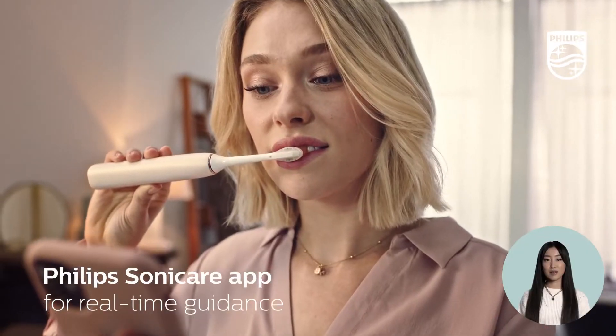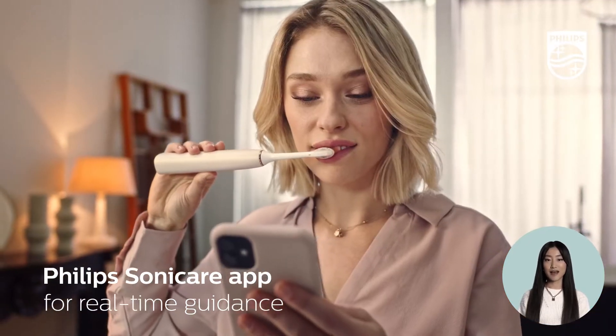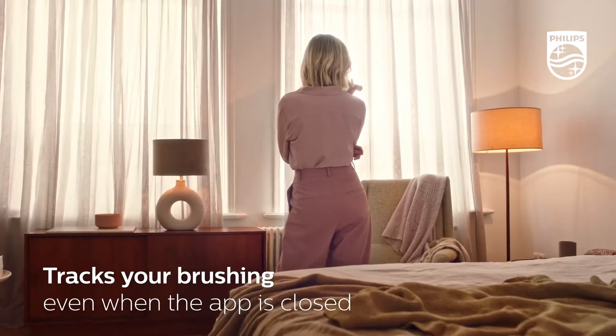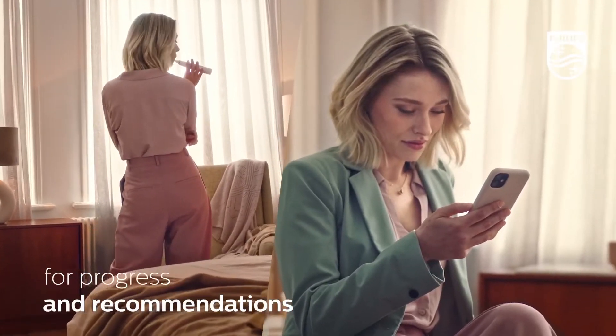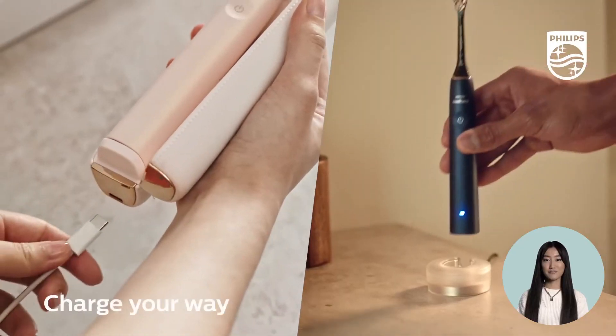As you brush, pressure, motion, coverage, and more are monitored up to 100 times per second. The brush then adapts automatically in real time for advanced teeth and gum care.